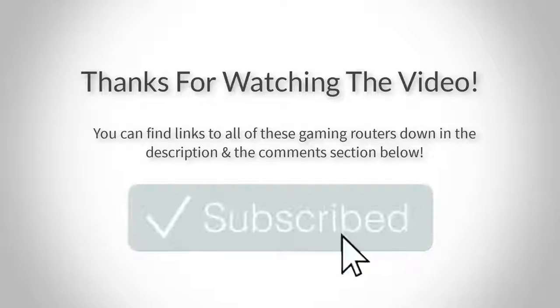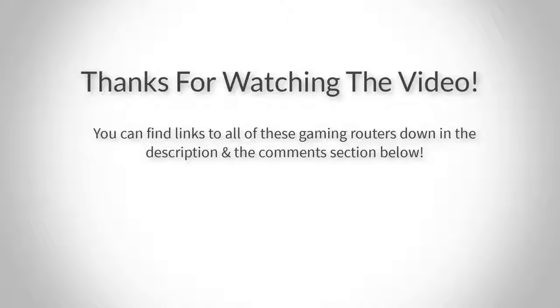Thank you for watching guys, I hope you liked this video. If you want to find out the price and more information about these routers, you can check out the links down in the description and the comment section below. Also, if you have any questions related to them, you can leave a comment down below and I will get back to you as soon as I can. Thank you again for watching and I will see you in the next video!